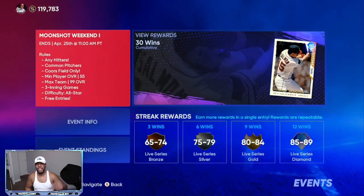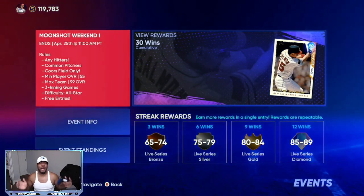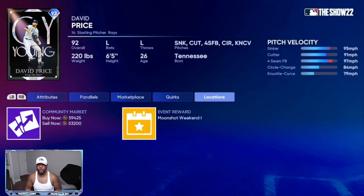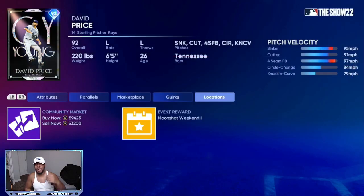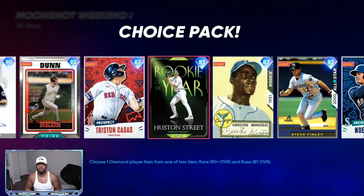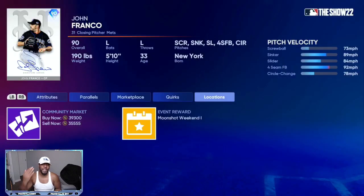For events, I already have 30 wins and you don't have to play the game four to five hours a day to do it. From the rewards I was able to pull a 92 overall David Price that's selling for 50-plus thousand stubs. In the other pack I didn't pull the high-round card, but those cards are still over 10,000 stubs. If you get lucky in both, that would be over 85,000 stubs — plus you earn stubs just by playing.